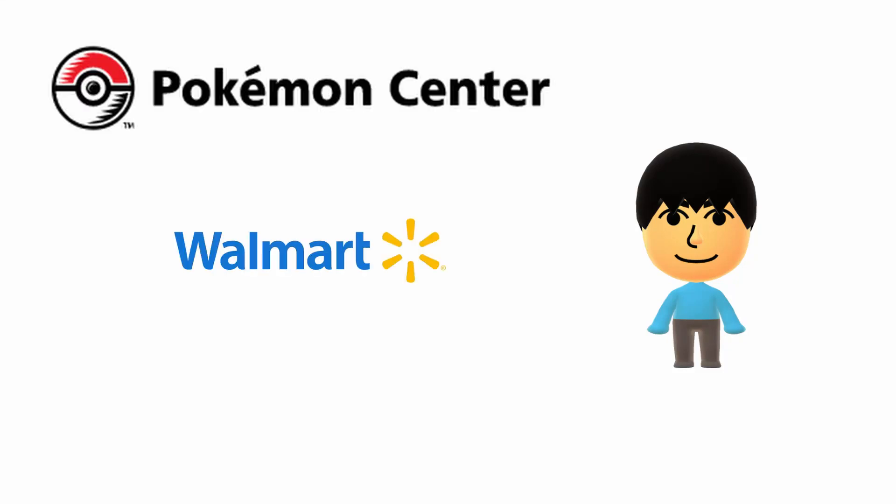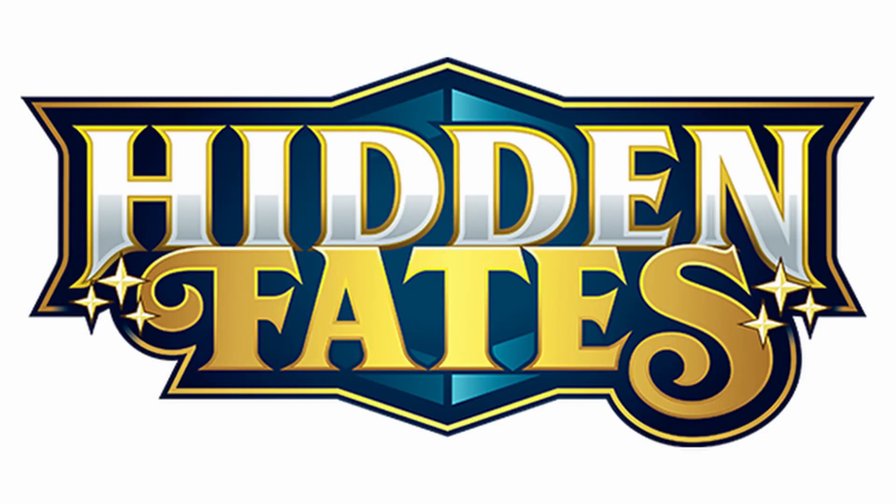Good news, Pokemon trainers. The Pokemon Center and Walmart have been restocking Hidden Fates. This set came out over a year ago with limited releases and has been hard to find ever since.